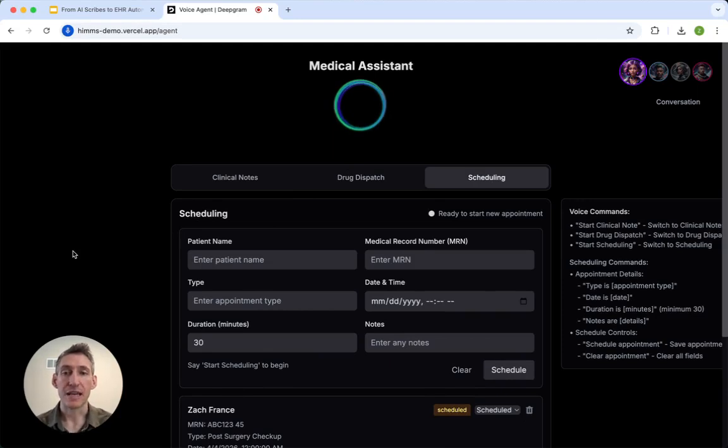The patient's name is Zach France. The MRN number is 123-456. The type of appointment is checkup. The date is going to be March 1, 2025. The duration is going to be 15 minutes. And the notes is going to be follow-up after albuterol prescription to see how asthma is reacting.